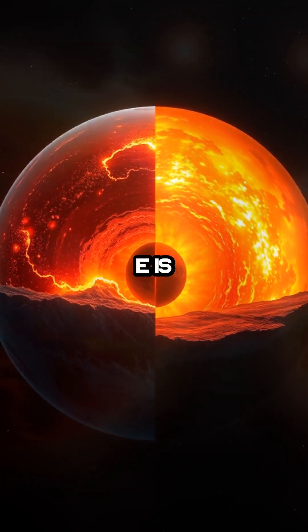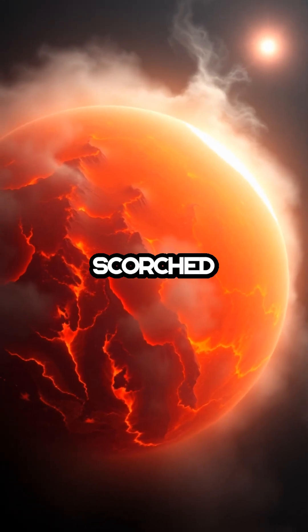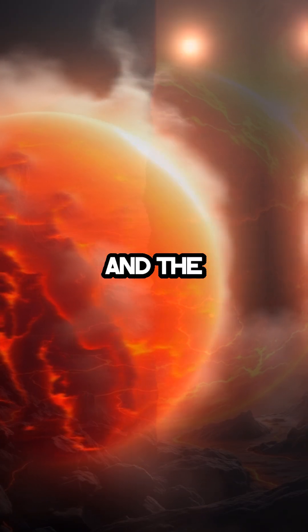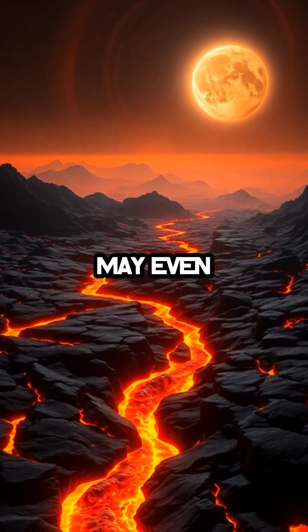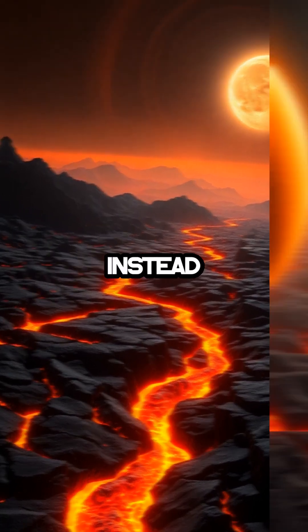55 Cancri E is also tidally locked, with one face scorched by constant daylight and the other frozen in perpetual night. The planet's dayside may even have rivers of molten lava instead of oceans.